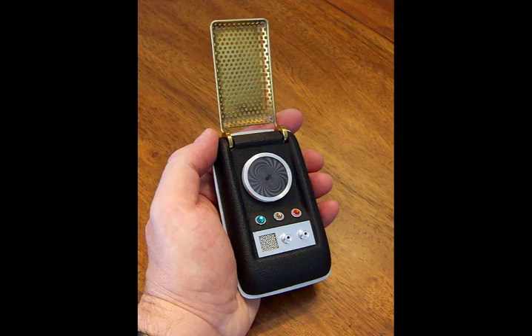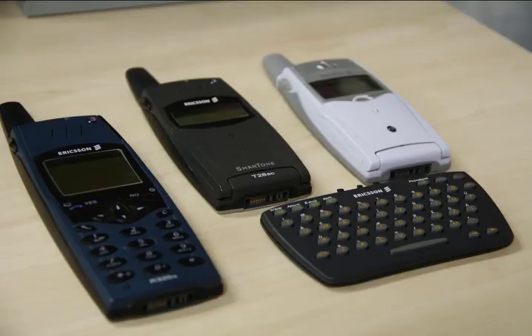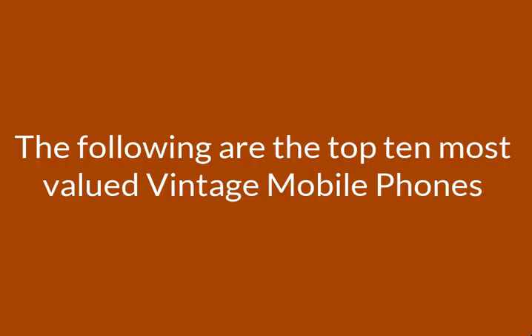The most valuable item on the list is a rare edition of the original iPhone, which is valued at over £10,000. There may also be a windfall for people who still hold outdated Motorola and Nokia phones. The following are the top 10 most valued mobile phones.